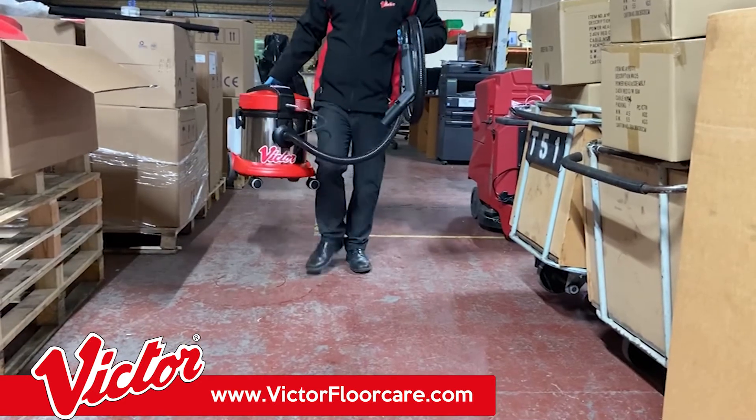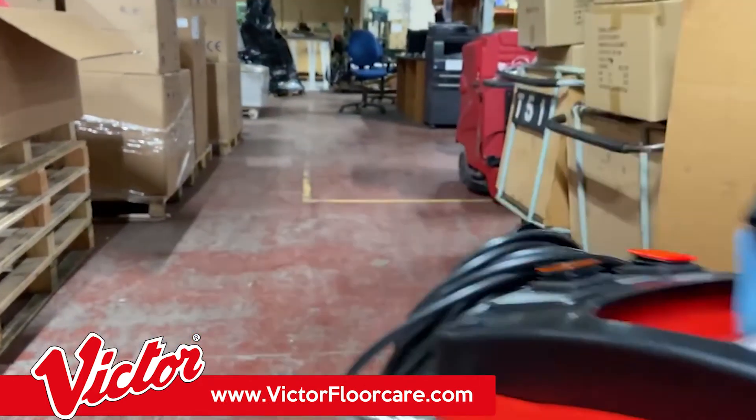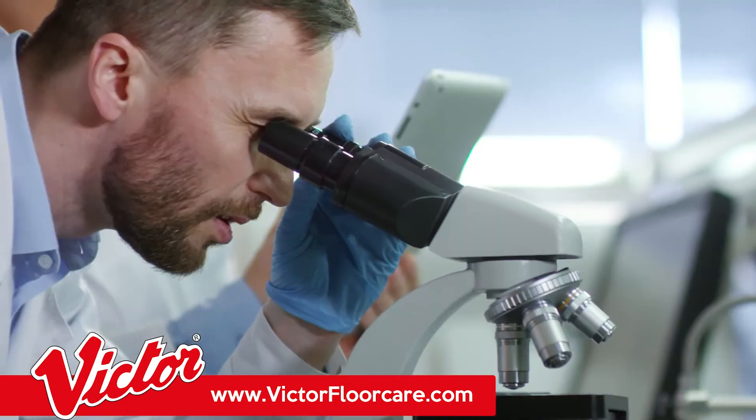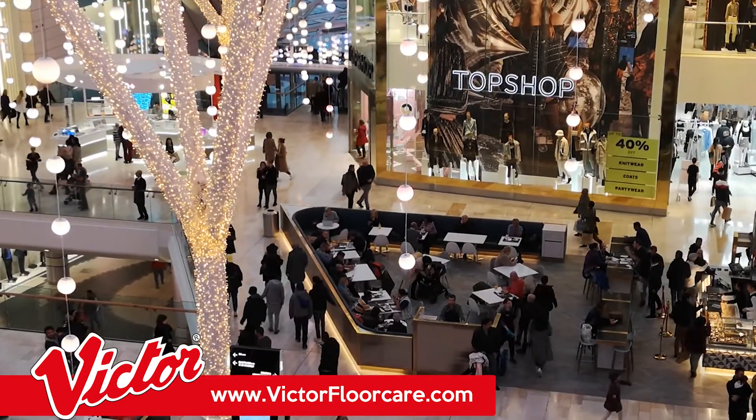The MistPro 360 is versatile enough to be used in a wide range of commercial spaces, including hospitals, care homes, dental practices, laboratories, gyms, schools, offices, shopping centers, and many more.